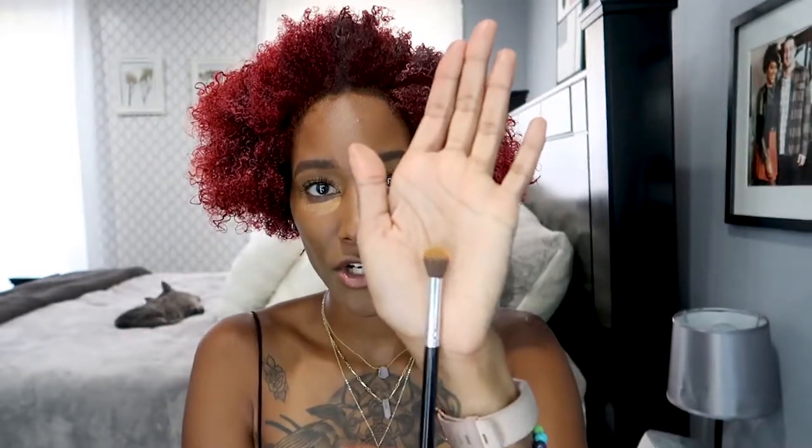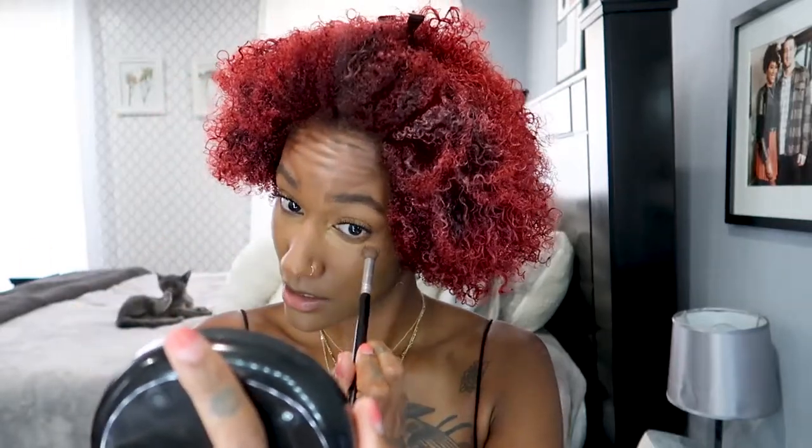Now I'm going to be using this OG concealer - this is the L.A. Girl Pro Concealer. I'm just going to do a little under the eye and then take this little fluffy brush and pounce it like I did with the bigger brush. These concealers are like five bucks - definitely try them out, they're so inexpensive and they're really good. They're light too - we're all about lightness in feel for the summer.